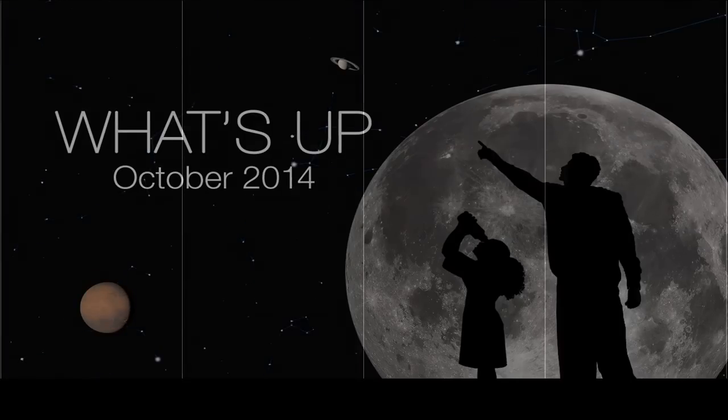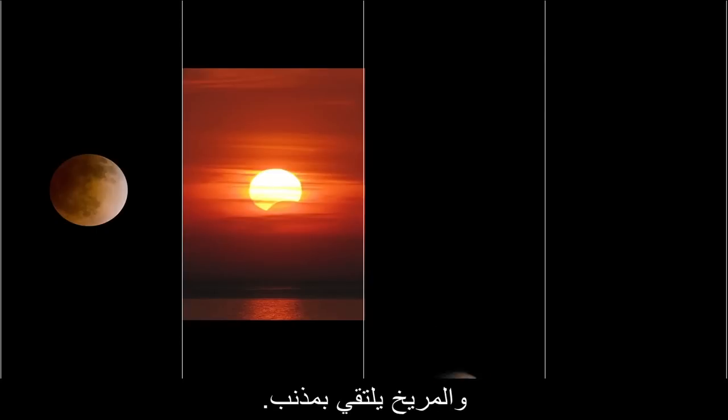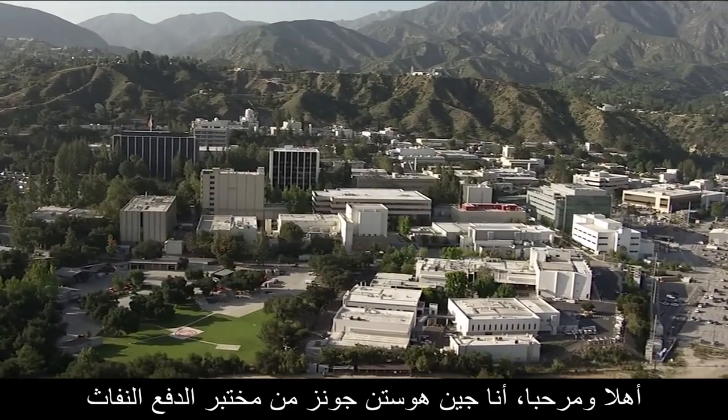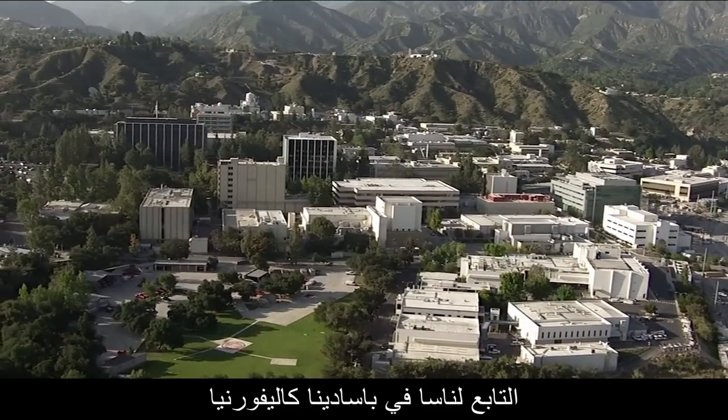What's up for October? A total lunar eclipse, a partial solar eclipse, and Mars meets a comet. Hello and welcome. I'm Jane Houston Jones from NASA's Jet Propulsion Laboratory in Pasadena, California.